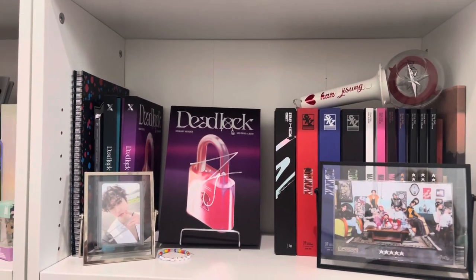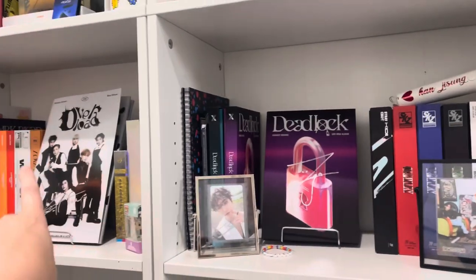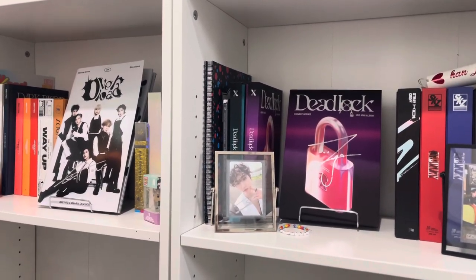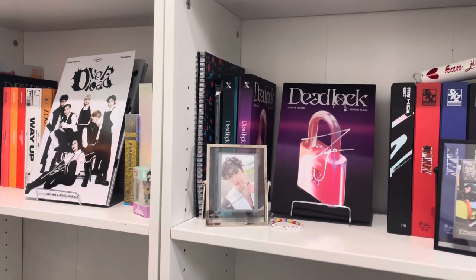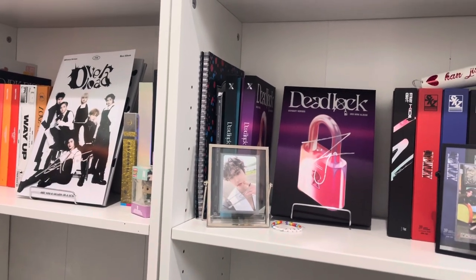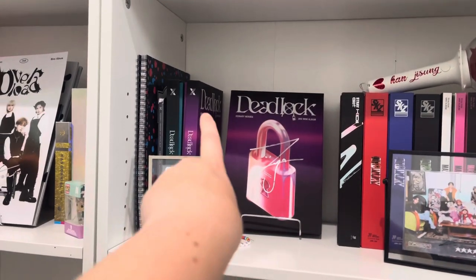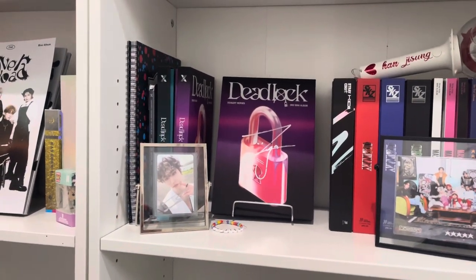And then I have the rest of my X:INARY Heroes. I have their debut albums right here. I only have one version of Overload because I genuinely cannot stand the size and shape of that album, so I don't think I'll be getting the other three versions — although the signed one I'm obviously keeping. For Deadlock I do have three versions. This shape is great. Jung Soo is my bias so I have him on display. This one's a signed Jooyeon and this one is an Ode version, but I just don't have room to display all of them.